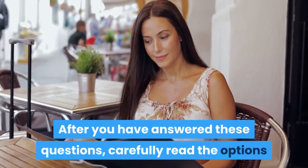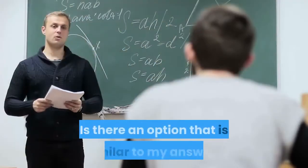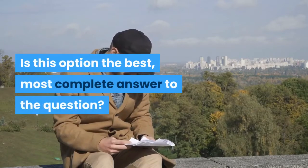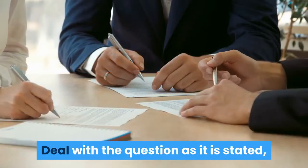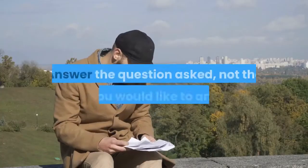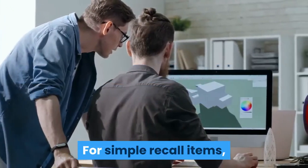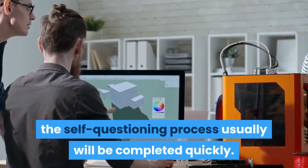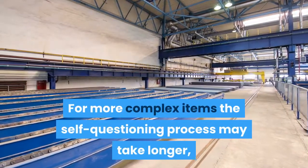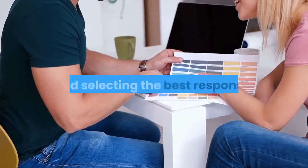After you have answered these questions, carefully read the options and then ask yourself: Is there an option that is similar to my answer? Is this option the best, most complete answer to the question? Deal with the question as it is stated, without reading anything into it or making assumptions about it. Answer the question asked, not the one you would like to answer. For simple recall items, the self-questioning process usually will be completed quickly. For more complex items it may take longer, but it should assist you in clarifying the item and selecting the best response.